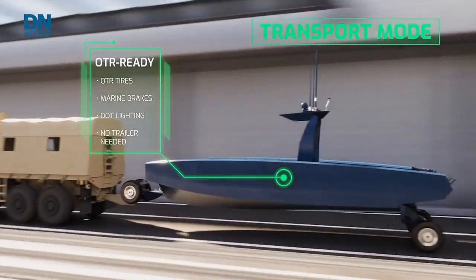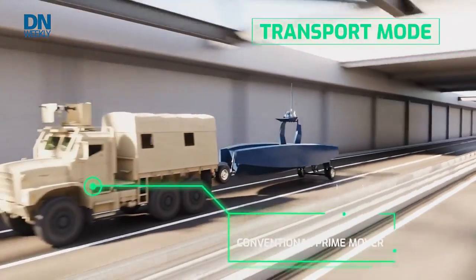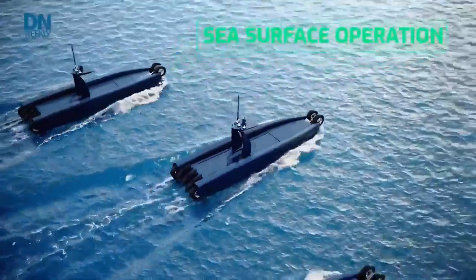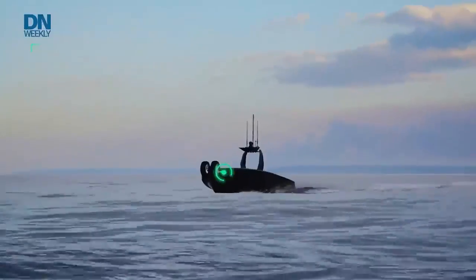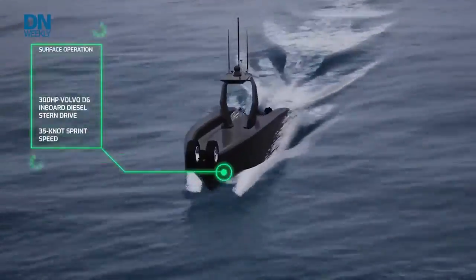On top of that, we added some semi-submersible capability. It's hard to see from here, but the sides are open voids to the sea. When she's running, she runs pretty traditionally as a planing boat, but when she settles in the water she semi-submerges — not completely under the water, but with a low profile both for lowering detection and also improving seakeeping, sensor stability, and survivability in heavier weather.